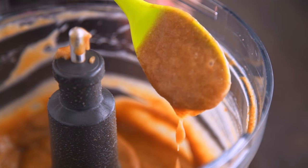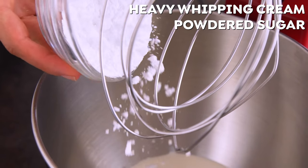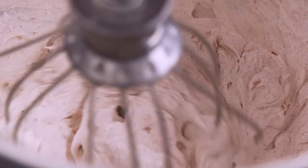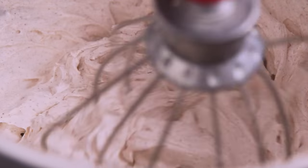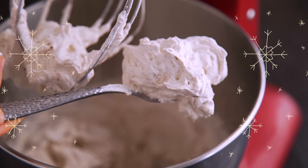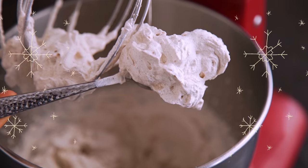A trifle usually also has a custard or cream, and I decided to make a holiday spiced whipped cream today. It's just heavy whipping cream with powdered sugar, cinnamon, allspice, cloves, and nutmeg, whipped on high with a hand or stand mixer until stiff peaks form. I love fresh whipped cream — I go light on the sugar because I don't think fresh whipped cream really needs that much sweetness to be delicious. It is tough to beat.